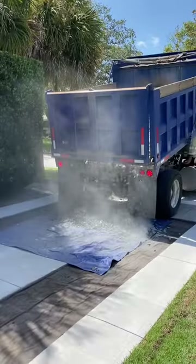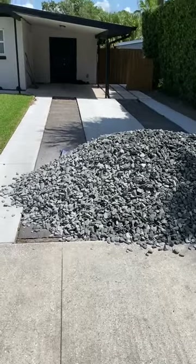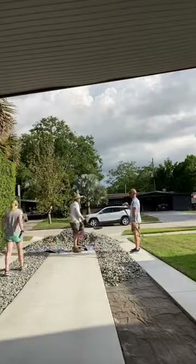Then we got a shipment of four tons of black slate rocks to spread in between the gaps. This was a huge pile of rocks that needed to go between these slabs. So over the weekend I started moving this pile of rocks in between the concrete slabs and the podocarpus on the side.